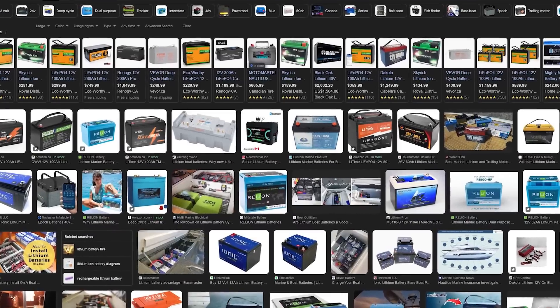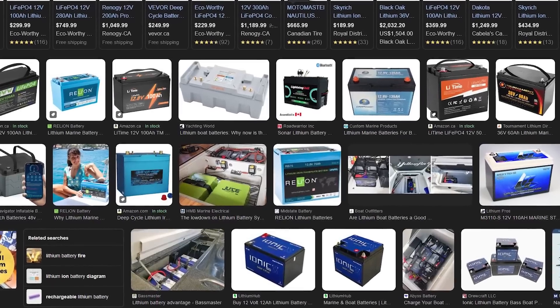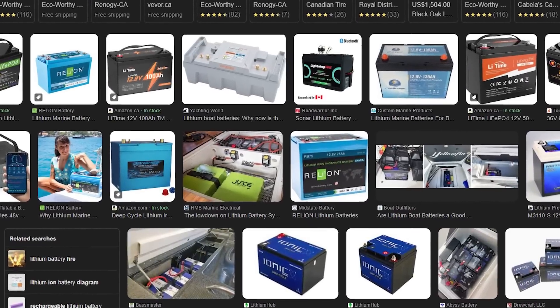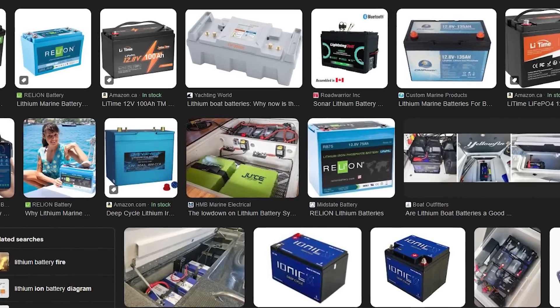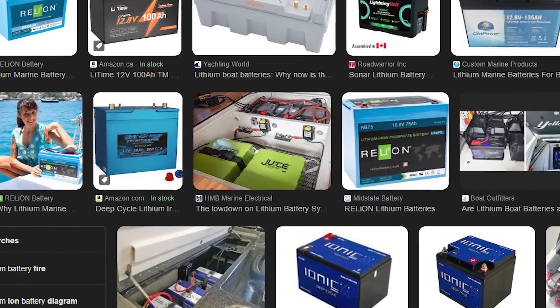Obviously lithium batteries are what we want in our sailboats. Outside of the huge price, they offer a lot of benefits: they last longer, charge faster, discharge deeper, and they're significantly lighter. They use built-in computers that can often tell us what they're doing and how much energy they have stored, with apps on our phone.